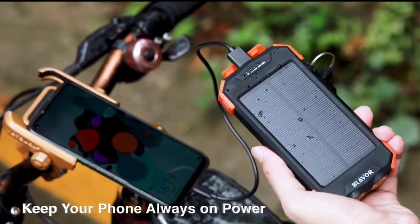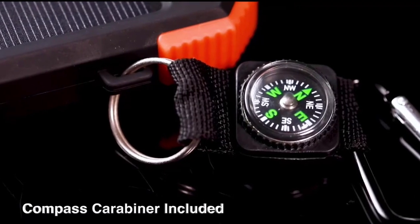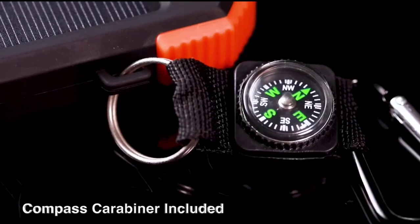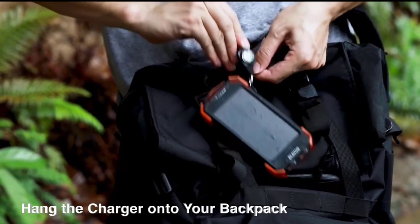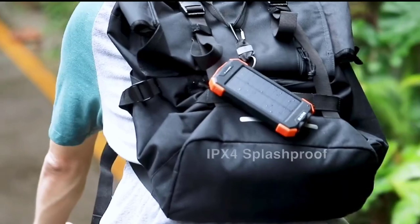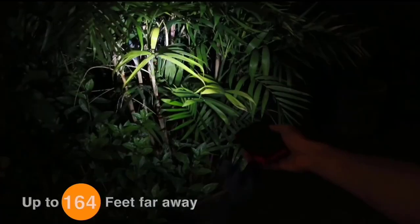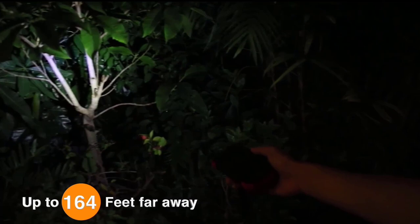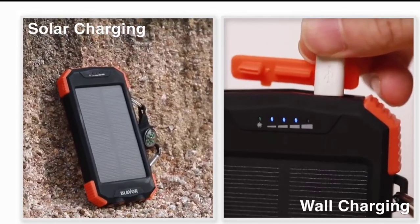With the Blabber solar power bank, your mobile device will never run out of juice. It also includes a compass carabiner used to indicate direction and helps in navigation when in outdoor settings. You can easily bring this power bank with you anywhere — just hang it on your pants or on your backpack, making sure it is exposed to the sun to recharge. Another great feature is that it has a dual flashlight where its brightness can reach up to 164 feet away.